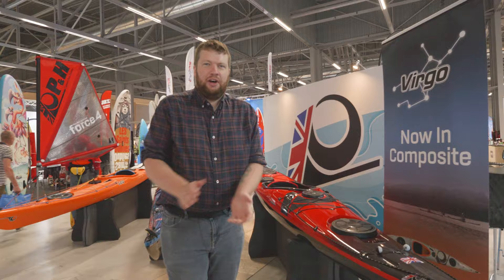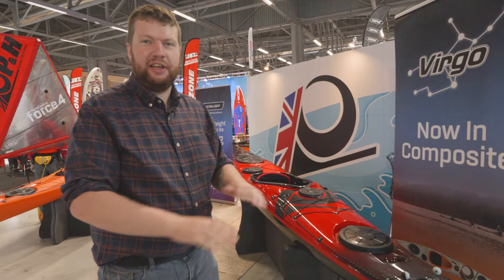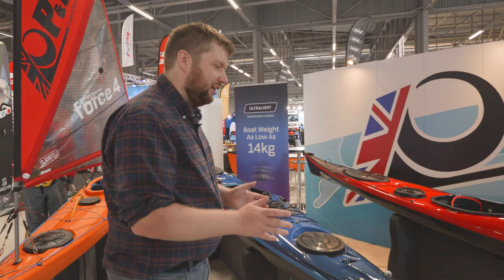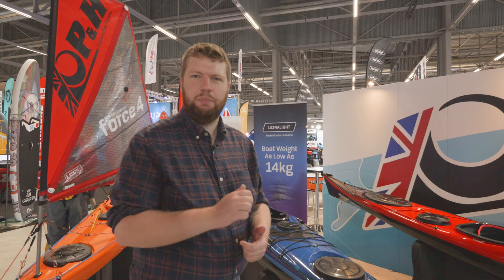We're here at the Paddle Sports Show with the P&H stand. We've got the Composite Virgo — the Virgo in plastic was our best-selling sea kayak for the last two years, best-selling kayak overall from all of our brands, and people who wanted a lighter version can now have it. We've also got the same ultralight construction in the Volan 158, which is a really popular sea kayak for us because it sits between our already known Cetus and Ares designs — you can do some distance but you can do some play on the way. This is 14.5 kilograms in our ultralight construction — it's insanely light.